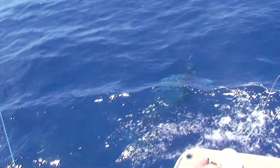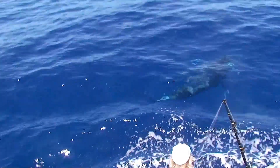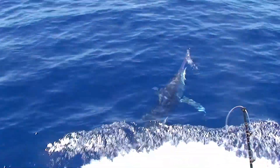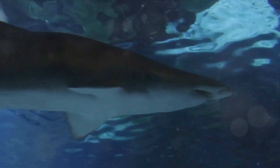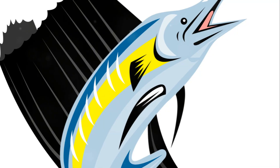You think Usain Bolt is fast? Wait till you meet the sailfish. Here's a creature that truly puts the flash in flash of the seas. This remarkable fish, known as the sailfish, holds the title for being the fastest swimmer in the ocean. It can swim at an astonishing speed of up to 68 miles per hour. Yes, you heard that right — 68. That's like going from zero to 'I'm late for work' in a split second.